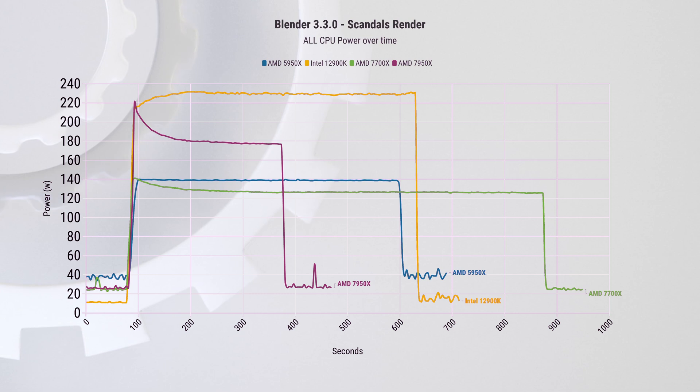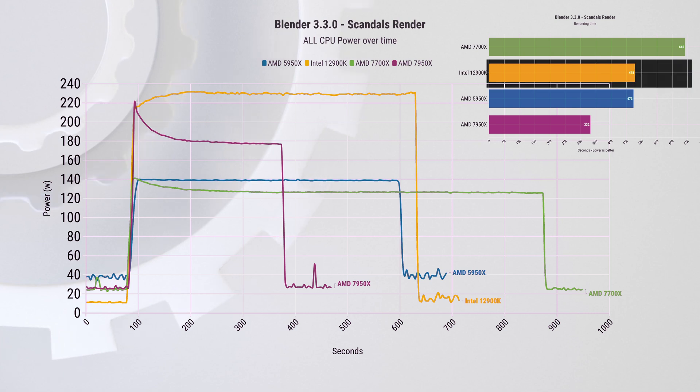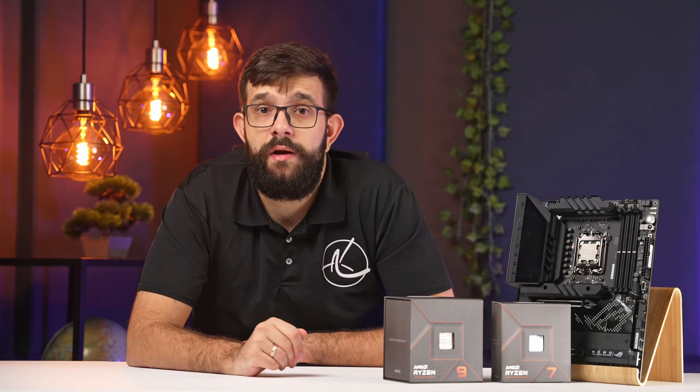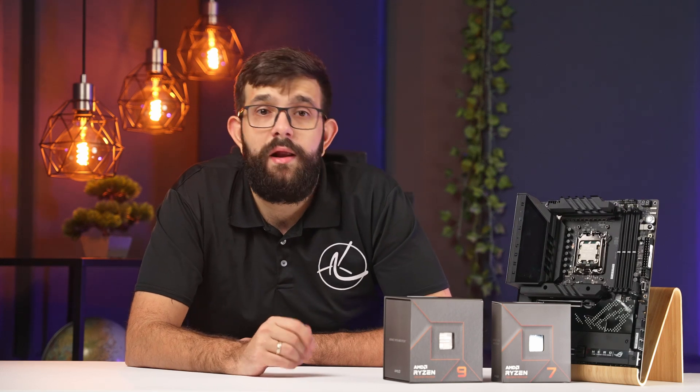Looking at power draw, the new 7950X sucks back over 220W at the start, then reduces to about 180W toward the end of the render, while the Intel chip stays at around 230W for the whole duration and completes the render 31% slower. So the new chip runs at approximately 22% less power and completes the work 31% faster. Compared to the 5950X, it uses approximately 23% more power but still completes the work approximately 30% faster.